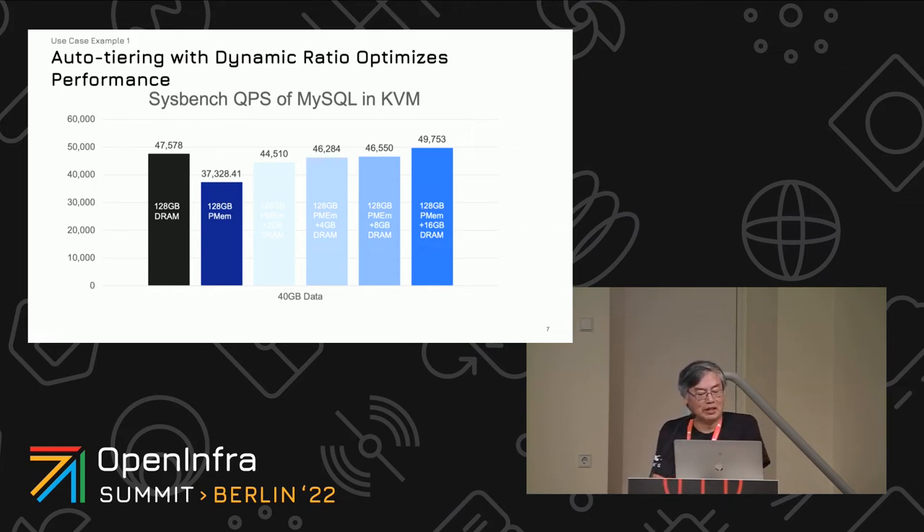Here we're running MySQL in a KVM environment. On the Y-axis is queries per second, and we show different mixes of PMEM and DRAM. The first column is 100% DRAM, the second column is 100% PMEM, and the last four columns are different blends in between. There may be a slight performance degradation, or sometimes with a little tuning we actually top it. PMEM is about 300 nanoseconds versus 100 nanoseconds for DRAM on writes, with roughly equivalent speed on reads.